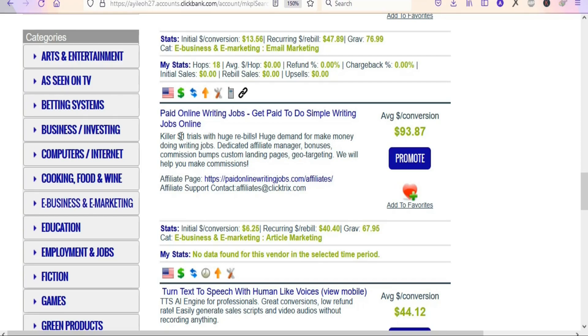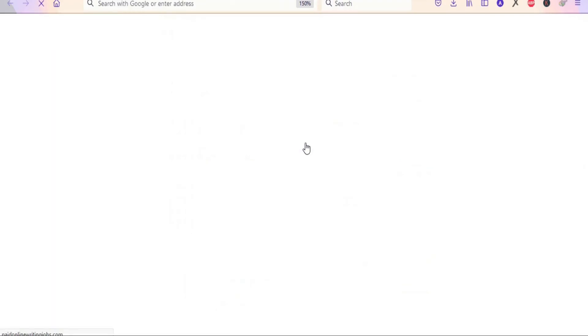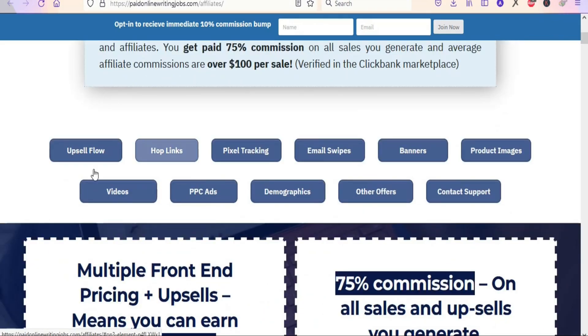One good thing about this product is that they have a trial. Even if they don't buy the product outright, the product owner will get them to enter a $1 trial for some days. If they sign up for the trial and then purchase the product, you are going to earn commissions. The gravity is 67.95, which is great because the competition is very low.